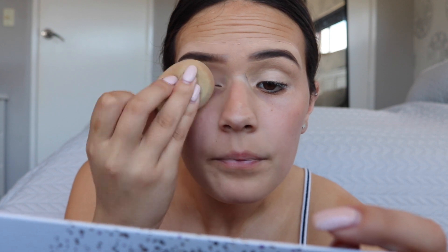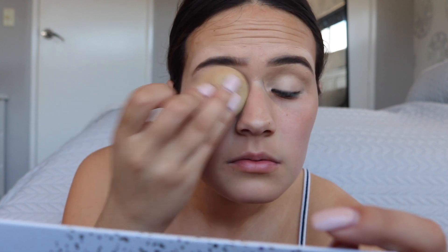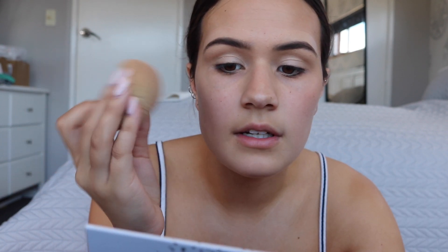Now I'm going to blend that out with my damp beauty sponge from Fenty. My camera just turned off so hopefully that's all right — just blending out my eyelids with my beauty sponge. Now I'm going to be setting my eyelids with my Laura Mercier translucent powder. That was a lot of powder but that's all right. I'll curl all of my eyelashes but you can't really see on camera.